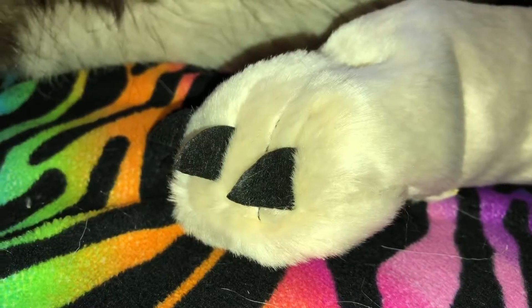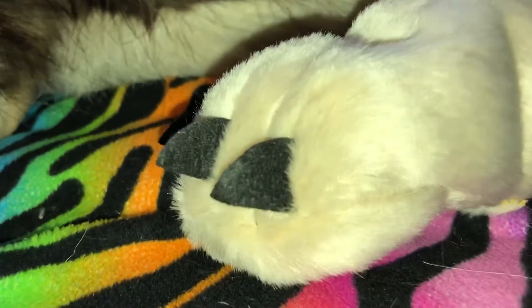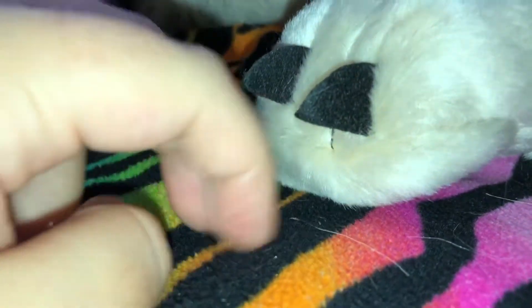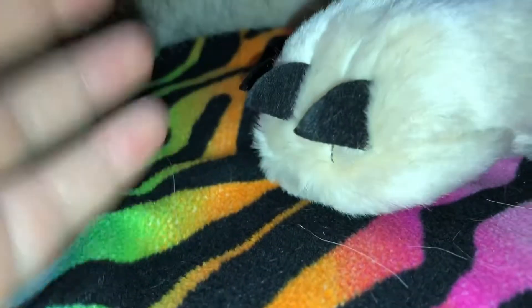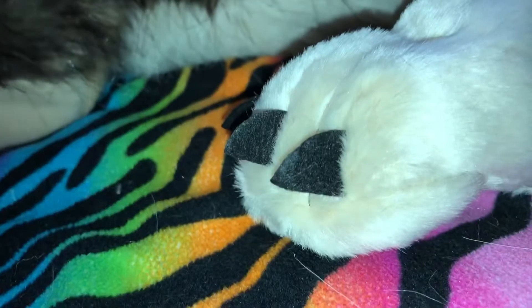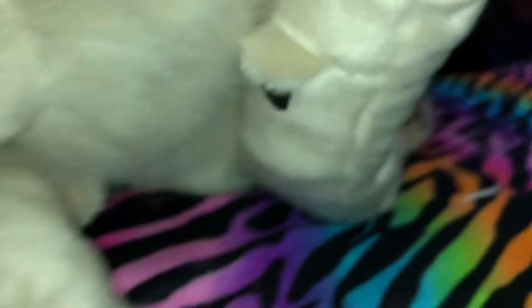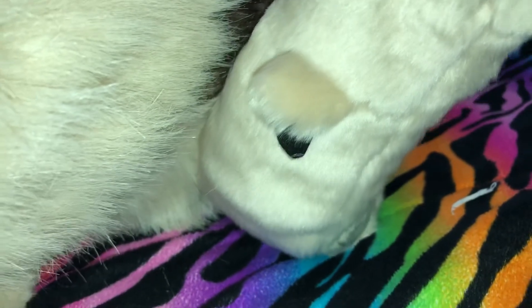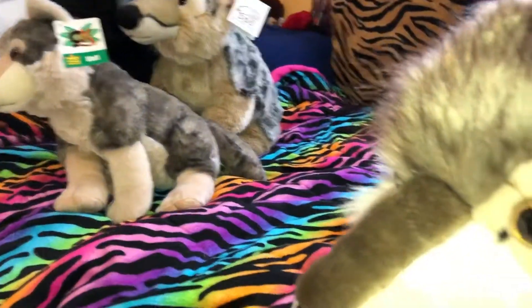Look at his claws — they are made out of a hard felt and they're actually a little sharp, so they do feel like real claws in a way. But I really, really love the dew claws. I've never seen any other stuffed animal with dew claws before. That's one other thing that makes him more realistic.